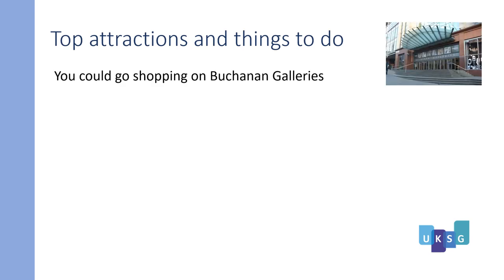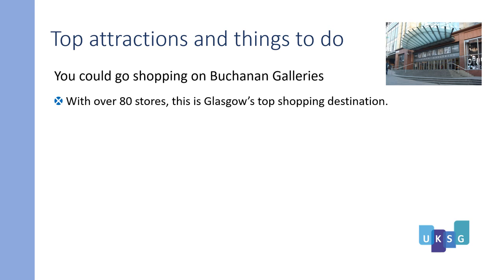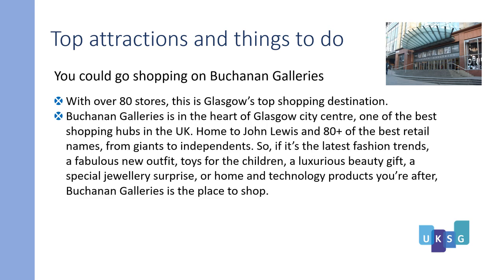You could go shopping at Buchanan Galleries. With over 80 stores, this is Glasgow's top shopping destination, in the heart of Glasgow city centre — one of the best shopping hubs in the UK. Home to John Lewis and 80-plus of the best retail names, from giants to independents. Whether it's the latest fashion trends, a fabulous new outfit, toys for the children, luxurious beauty gifts, a special jewellery surprise, or home and technology products you're after, Buchanan Galleries is the place to shop. For more information, please visit the visitscotland.com website.